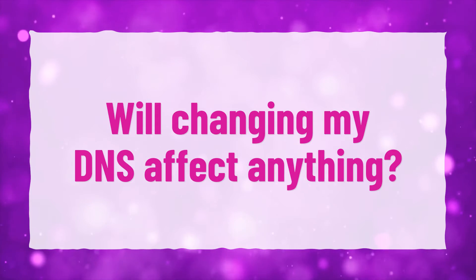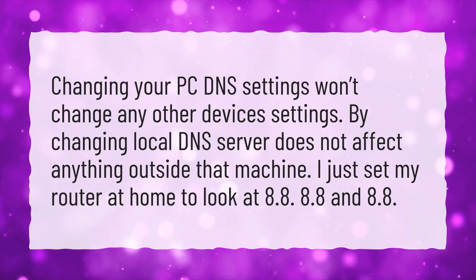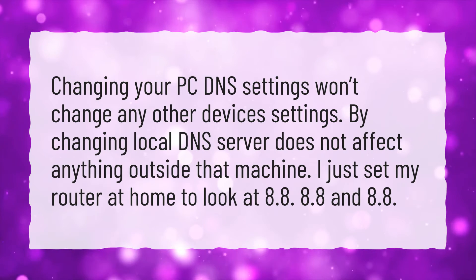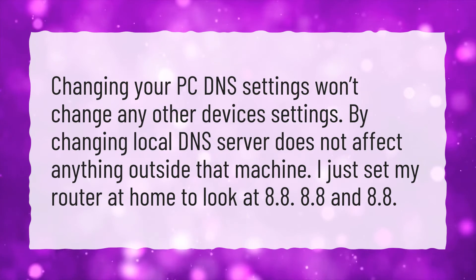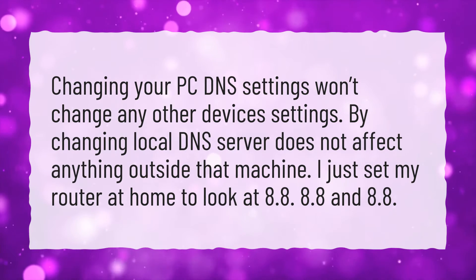Will changing my DNS affect anything? Changing your PC DNS settings won't change any other device's settings. Changing the local DNS server does not affect anything outside that machine.